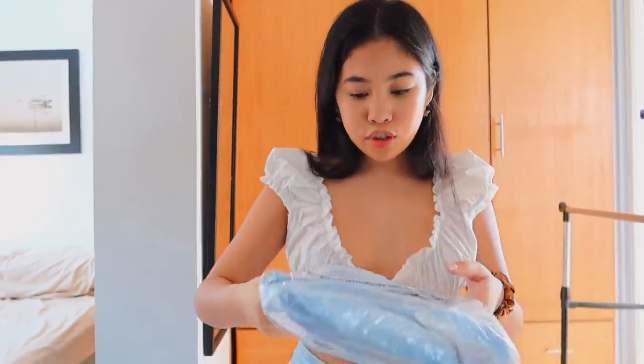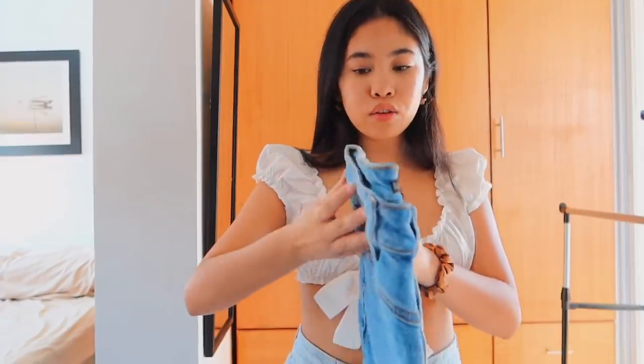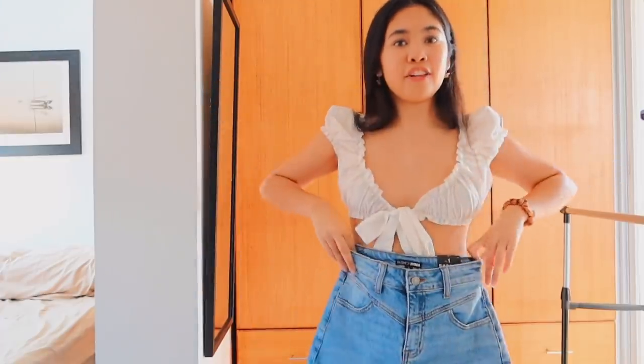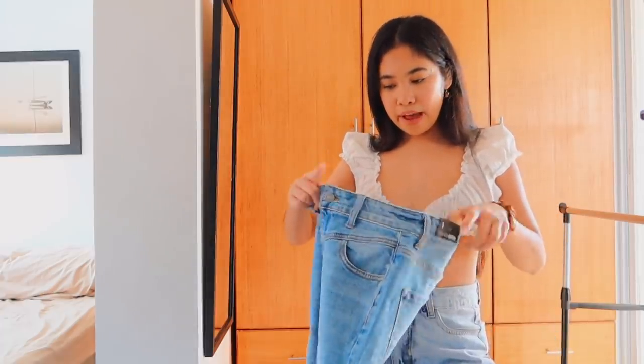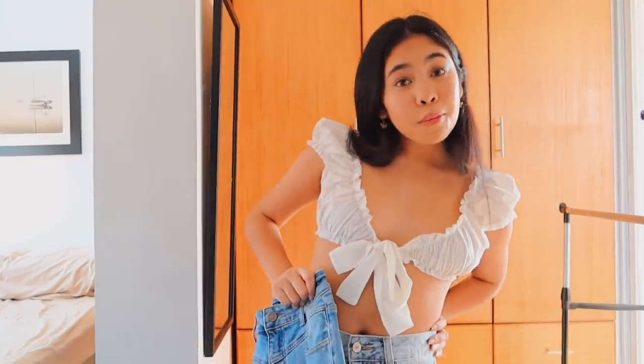I'm just grabbing the first one — the Perry High Waist Bermuda shorts in a size 1. These ones are a bit longer; I thought my mom would appreciate these. This is what they look like. I feel like they'd be super cute with a simple white top, some white Air Forces, and a bag. They do look a little bit small and here at the end they have this ring, so I'm going to try them on and I'll be right back.